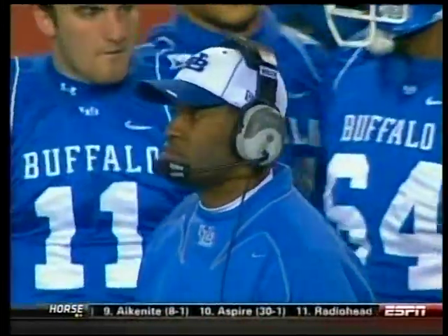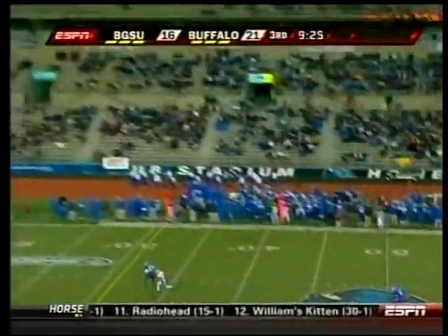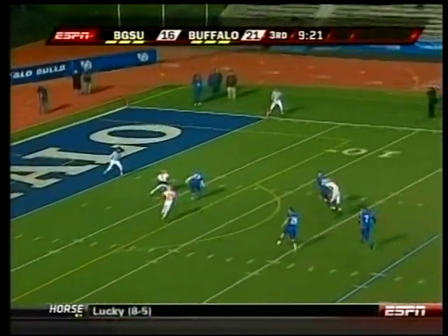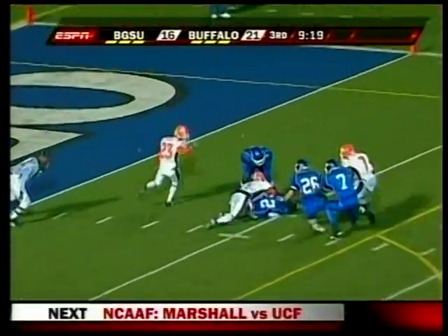American Conference. Turner Gill's Buffalo squad hosts Bowling Green. Buffalo up five, they're punting. Willie Jeter — that's not very Jeterian of him — he muffs the punt, Buffalo recovers, they punch it in the next play and add a two-point conversion, up 29-16.